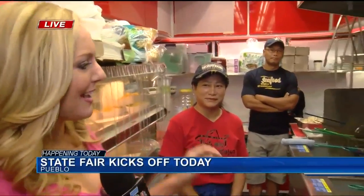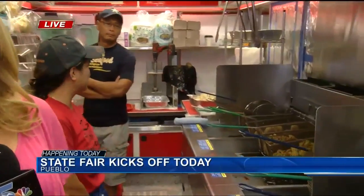The State Fair is kicking off in just a few hours, meaning almost two weeks of family fun and delicious fair food. News Five's Shaila Gerarden is live at the State Fairgrounds this morning with a sneak peek for us — including something you don't see every day: Cajun food in Colorado.